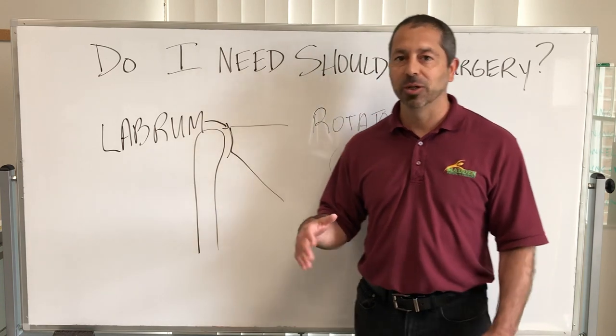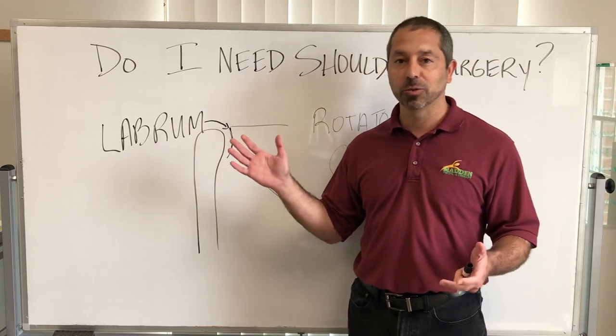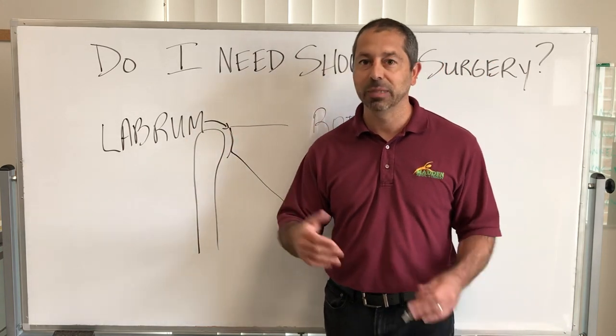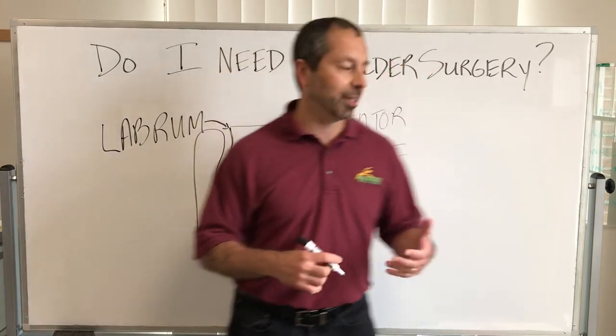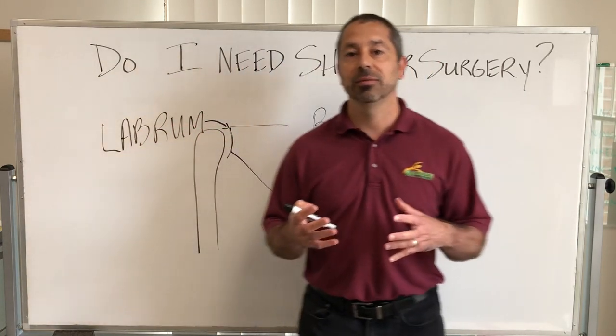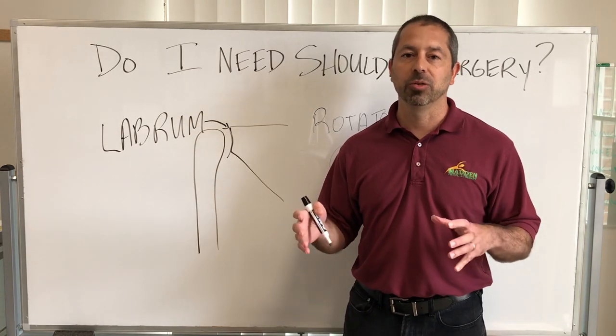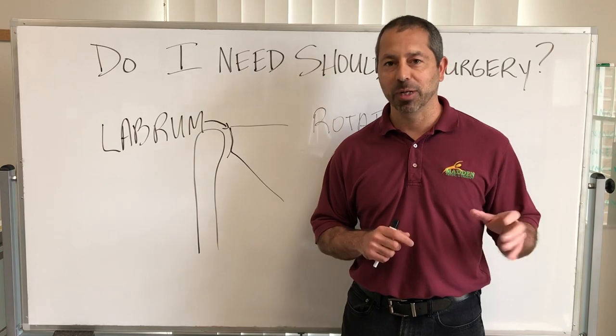So just to recap: do I need shoulder surgery? If you have a labral tear, you likely need it — earlier rather than later. If you have a rotator cuff tear, sometimes if it's a full thickness tear, and most often if it's a partial tear, you can avoid surgery altogether. This is Chad Madden — thank you for watching.